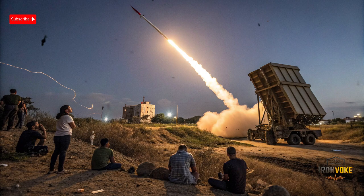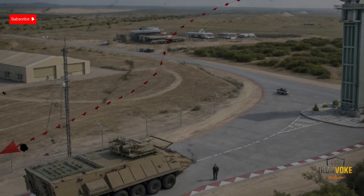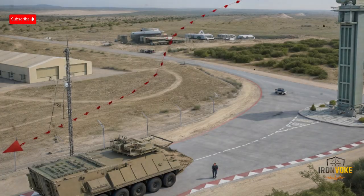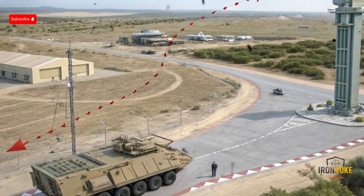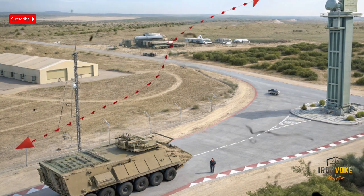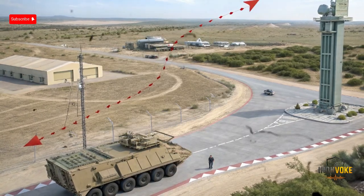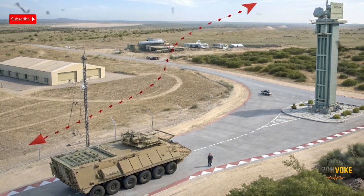To understand how the Iron Dome works, let's break it into simple parts. The system is made up of three main components: radar, the battle management and control unit, and the interceptor missiles themselves. The radar system detects the launch of an incoming rocket, and within seconds calculates the rocket's speed, direction, and potential impact zone. This information is sent to the Battle Management Center, which uses advanced algorithms to predict whether the rocket will land in a populated area or harmlessly in open land. This decision-making process happens far faster than any human could react.